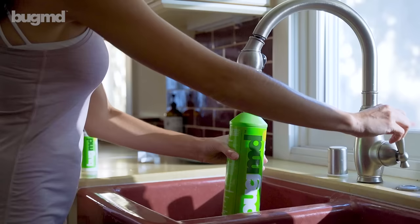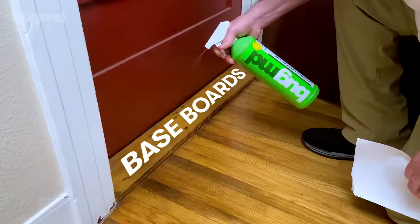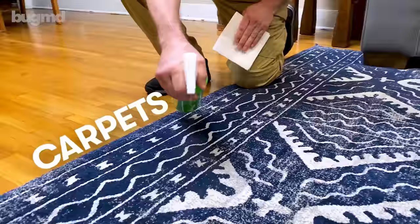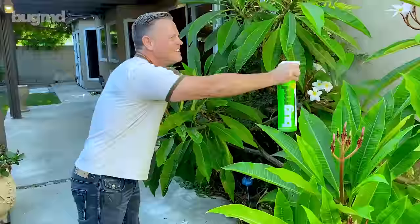Simply mix Pest Concentrate with water in our eco-friendly forever spray bottle and protect counters, baseboards, pet beds, carpets, or anywhere else in your home. You can even use it as a natural pesticide on plants, gardens, and lawns.